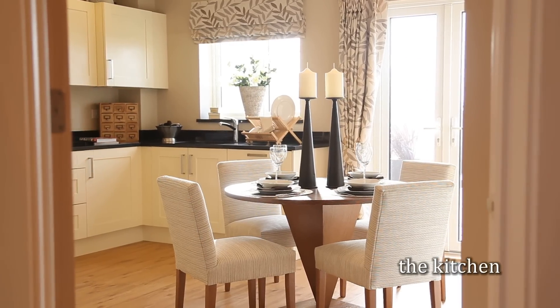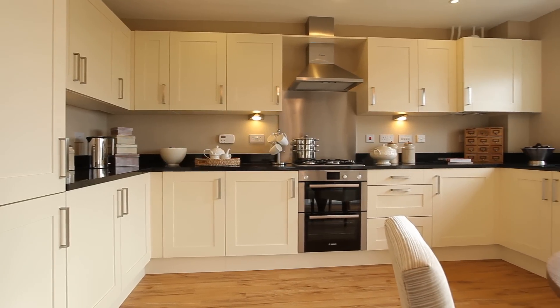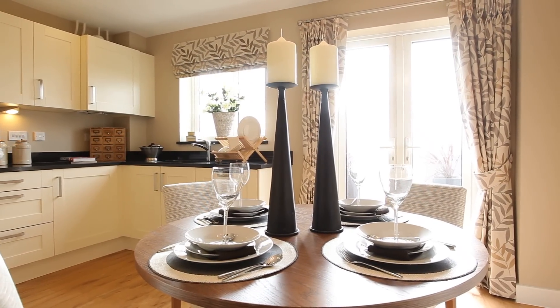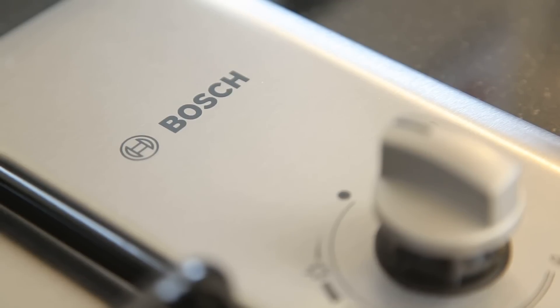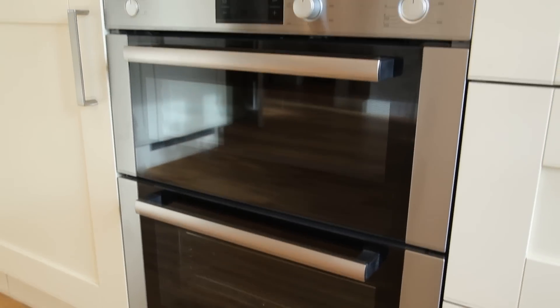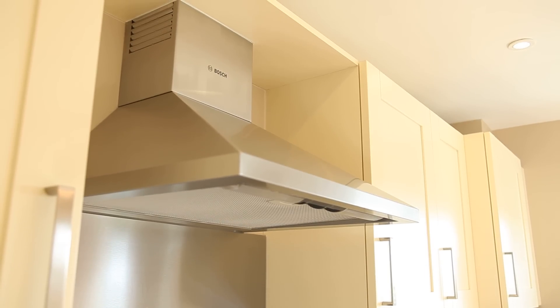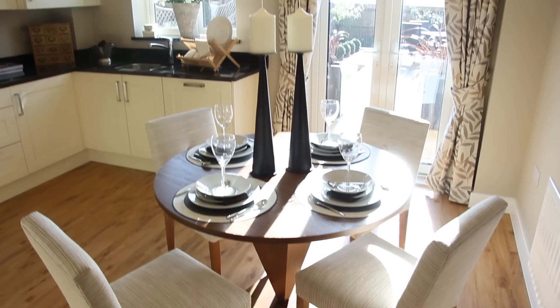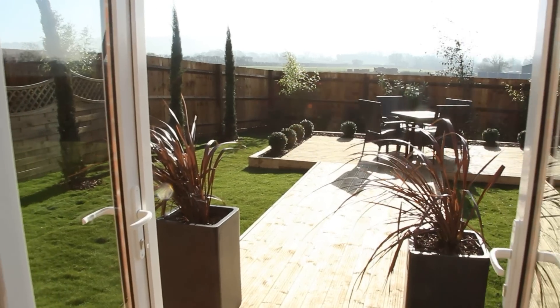The kitchen — the heart of the home — comes with a stylish fitted kitchen with plenty of storage and high quality integrated appliances from Bosch. Crest-Nicholson is committed to making it easier to lead a more sustainable lifestyle. The kitchen has been fitted with a contemporary Hansgrove water saving mixer tap, low energy light fittings and internal recycling segregation.